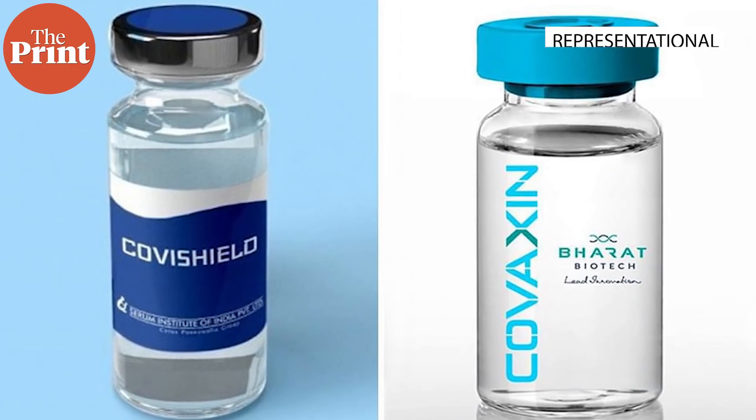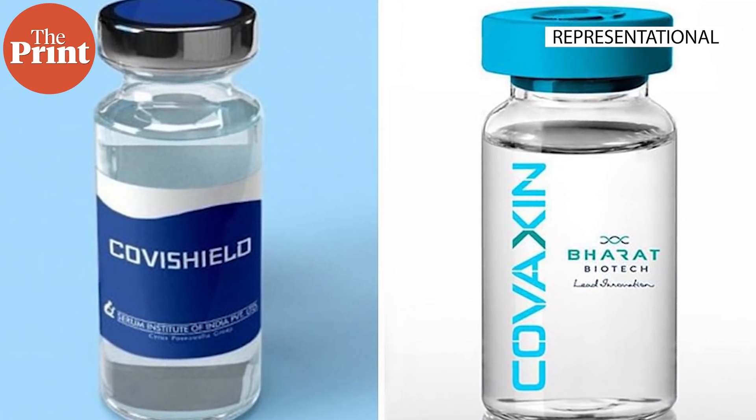I am Mohana Basu, Special Correspondent at The Print, and in this video I explain what these vaccines are and how they are different from the ones that were already available in India.